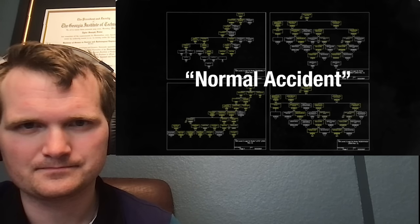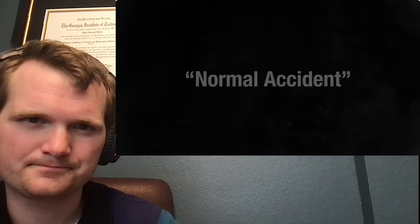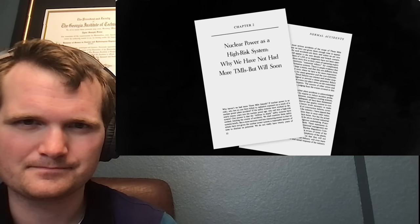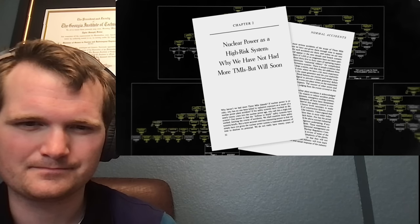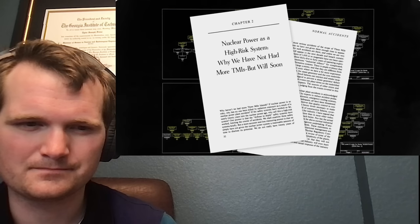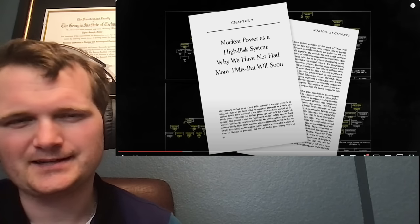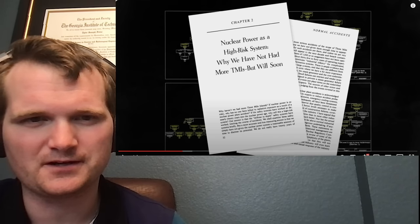Was Three Mile Island a 'normal accident'? After Reactor 2 failed in 1979, it inspired sociologist Charles Perrow to develop his Normal Accident Theory, which postulates that accidents like nuclear meltdowns are inevitable — the result of unanticipated interactions of multiple failures within a complex system. The idea is to have redundant systems in place so no single point failure causes anything. The PORV by itself did not cause TMI. It was the PORV plus terminating safety injection plus the feedwater isolation valves plus the tags — all those things adding up.